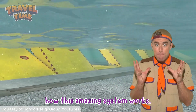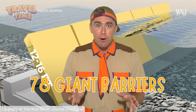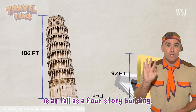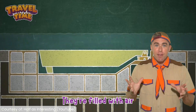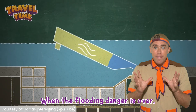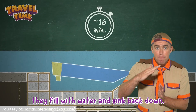Let's break down how this amazing system works. There are 78 giant barriers in total. Each barrier is as tall as a four-story building, like this one. They're filled with air to make them float up when needed. When the flooding danger is over, they fill with water and sink back down.